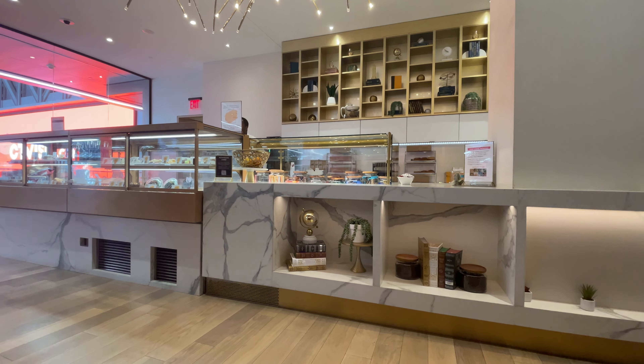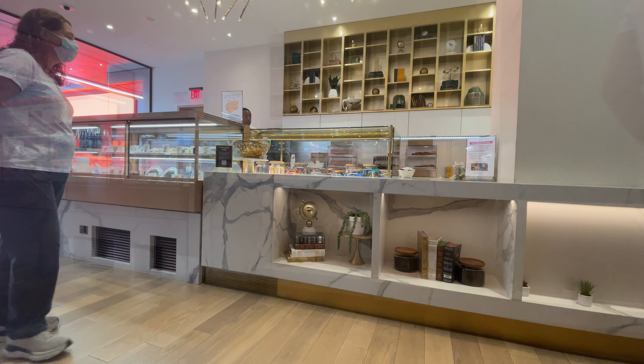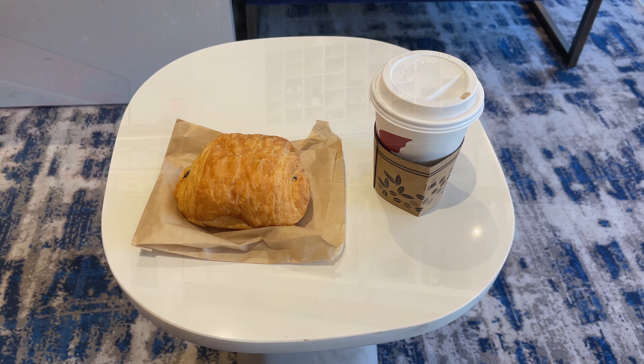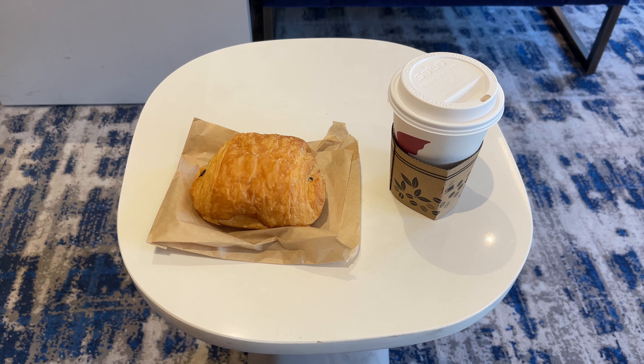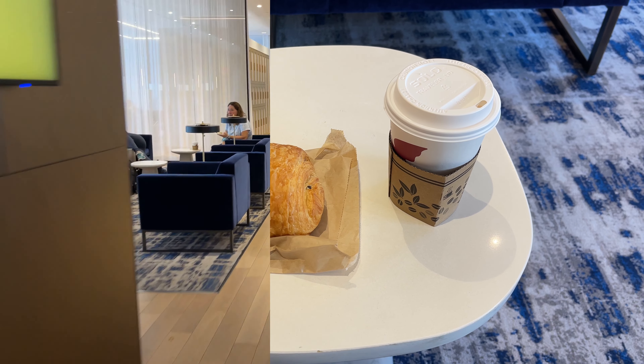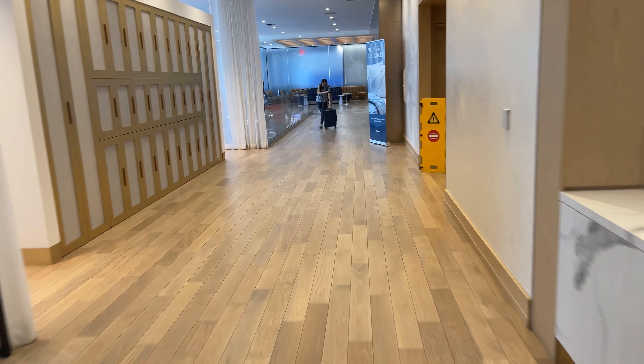One of the best features of the lounge is the full-service bar, which includes plenty of complimentary snacks and drinks. I chose a light breakfast this morning, opting for a chocolate croissant and a cappuccino. It's not a long wait here in the lounge before the boarding announcement is made for our train up to Croton-Harmon.